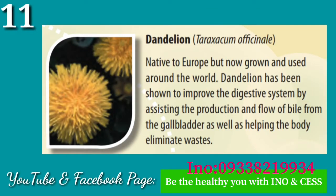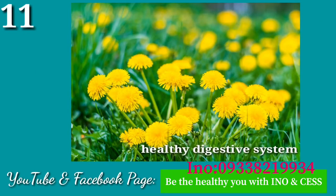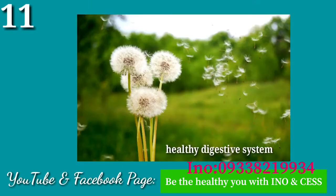Number eleven: Dandelion. Native to Europe but now grown and used around the world, dandelion has been shown to improve the digestive system by assisting the production and flow of bile from the gallbladder, as well as helping the body eliminate waste.